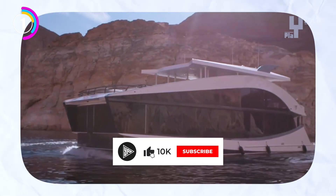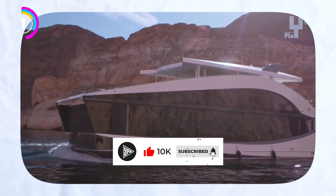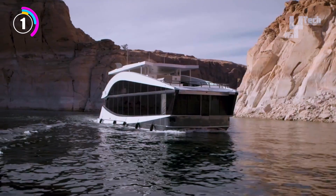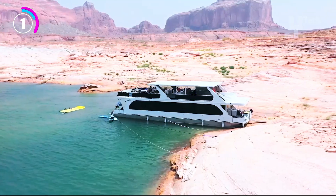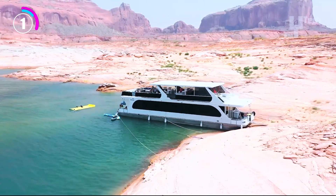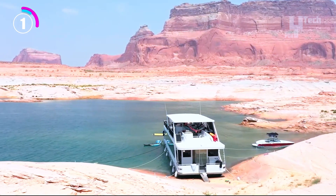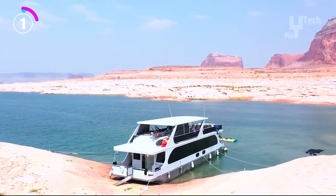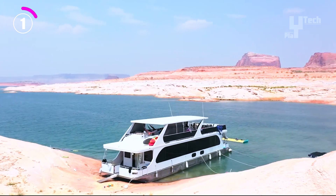Pre-owned Bravada Atlas houseboats may still be available, although new ones are no longer manufactured. Given that these were luxury boats, expect a high price tag. Owing to their size, a suitable docking location would be required. And Bravada Atlas maintenance would be expensive, like with any boat. The Bravada Atlas houseboat, being a luxurious mode of water transportation, was not without a price tag.